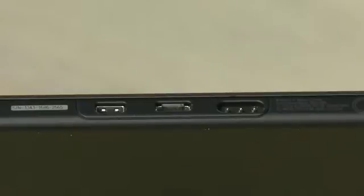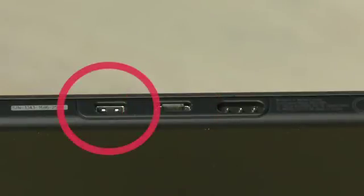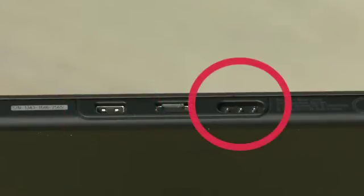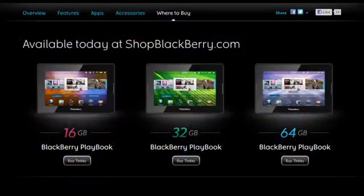Along the bottom edge, you'll see three connectors: one for micro USB to connect to power or to connect to a computer, a micro HDMI connector for connecting to a display, and another proprietary connector for connecting to accessories like a dock. You'll also see a note indicating how much memory is inside the BlackBerry Playbook — in this case we have 16 gigabytes, but there are also versions in 32 and 64 gigabytes.